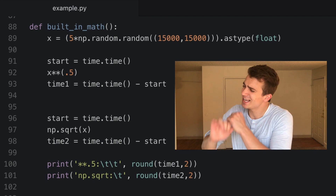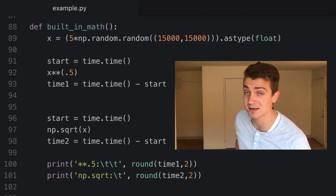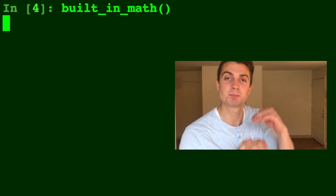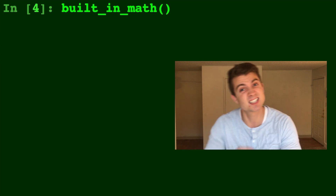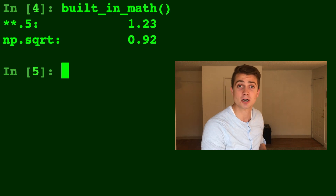Reason number two: not using the built-in math functions of NumPy. For this example, let's look at taking a giant array and raising it to the 0.5 power, which is the same as taking the square root. What's going to be faster: `array ** 0.5` or `np.sqrt(array)`? NumPy is amazing — it runs in C in the background, which is a lot faster than pure Python. Running them side by side, `np.sqrt` takes the square root of every element much faster than using `** 0.5`.